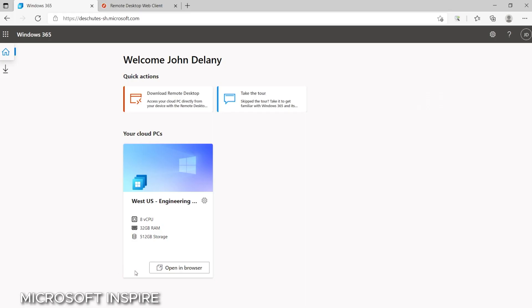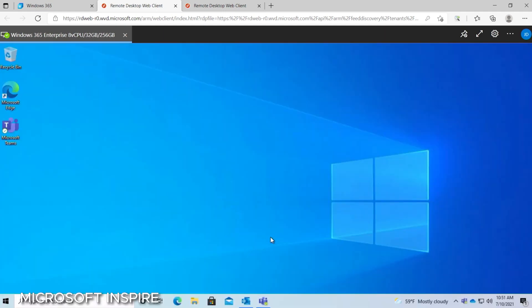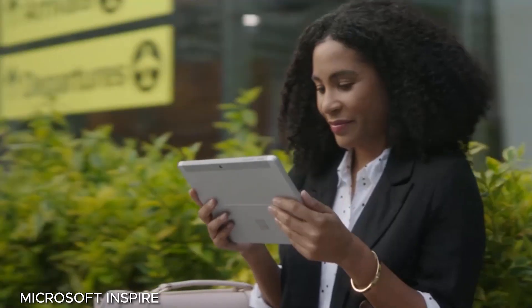We don't know all the Windows 365 details just yet — we don't know how much it's going to cost, and we don't know what kind of hardware is going to be running in the cloud as far as performance goes. But we won't have to wait too long, as Microsoft has said it is going to release Windows 365 on August 2nd of this year, just a couple of weeks away. All the details will have to come out soon and we will keep you posted.